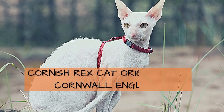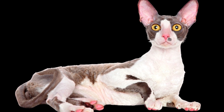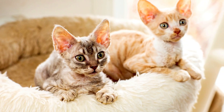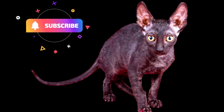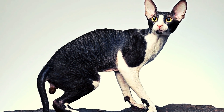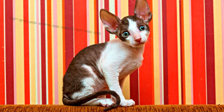The Cornish Rex cat originated in Cornwall, England, and is known for its egg-shaped head and high cheekbones. The breed is very playful and likes to play fetch, and often uses its paws to pick up and toss small objects. Their playfulness and agility make them a great choice for anyone looking for an energetic playmate for their pets or for themselves.